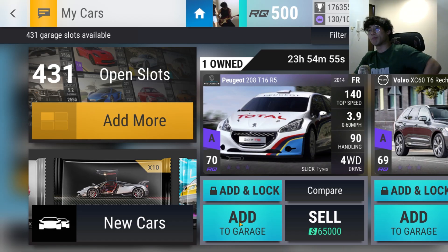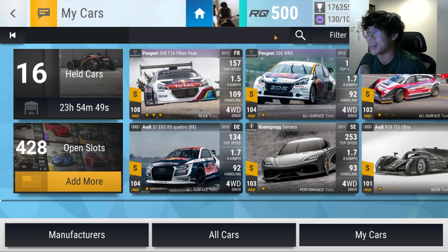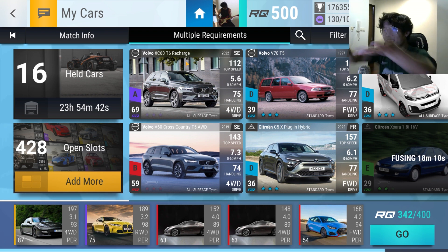Now the new cars in — we've got the Peugeot 208 which is a fantastic addition, the Volvo X60 and the Volvo V60. But yeah, we still literally cannot join Low Tide. Like what do you want me to do? I literally can't join.